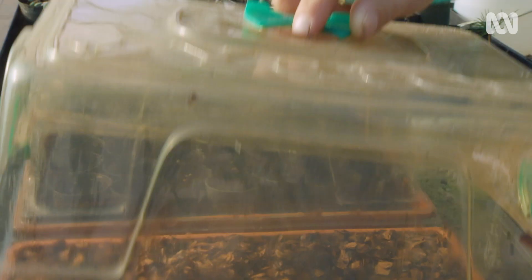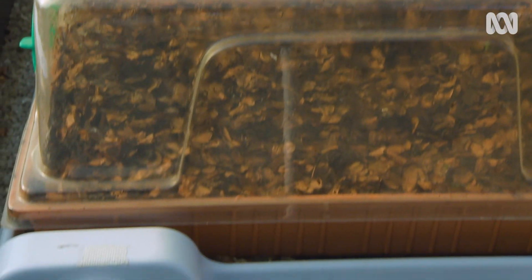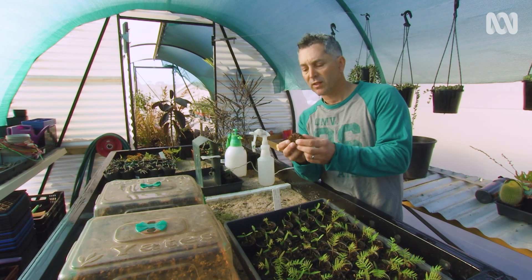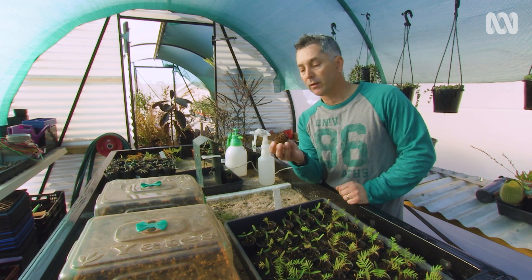Keep the cover on the seeds to keep them nice and warm. With the Wollemi seed, normally you only get about 10 to 20% successful viable seed out of the one cone.